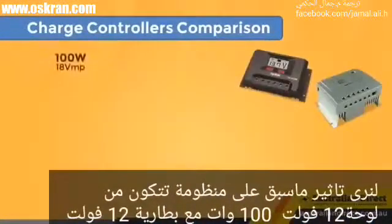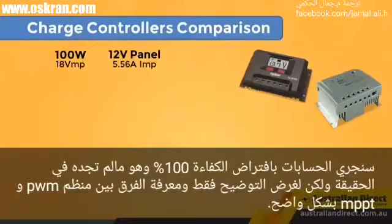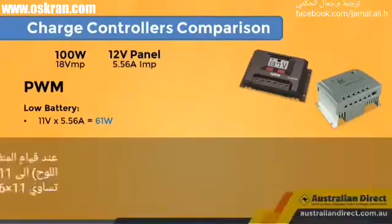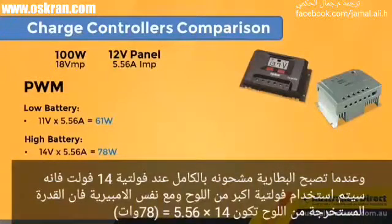Let's see how this affects our system with a 100-watt 12-volt nominal panel with a 12-volt nominal battery bank — assuming 100% efficiency to clearly illustrate the difference. With PWM, when the battery voltage is low, say 11 volts, the solar panel's output is pulled from 18 volts down to 11 volts. With the maximum power current of 5.56 amps, the output into the battery is 11V × 5.56A = 61 watts. When the battery is fuller at 14 volts, more of the panel's available voltage is used, and with the same 5.56 amps, the controller is outputting 78 watts — 14V × 5.56A = 78 watts.